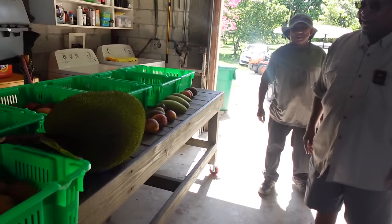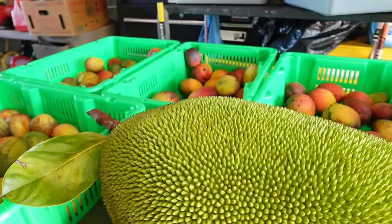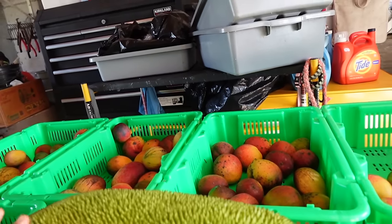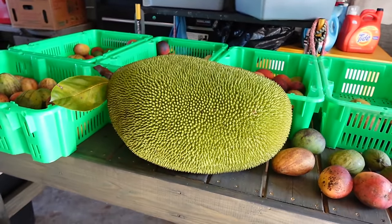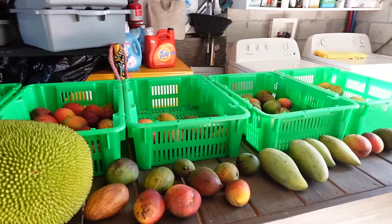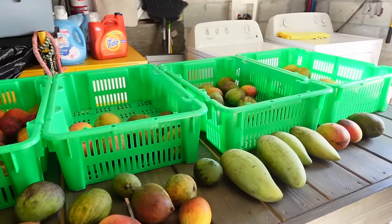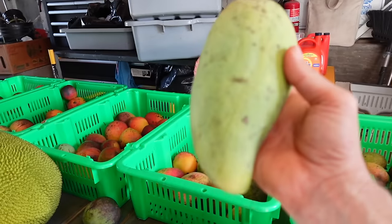This is the jackfruit we just got. Do you know what varieties you have? I think they're either NS-1 or MA-1. Look at that - you can smell it! This one is about 48 pounds. The largest I ever picked at the farm was 82 pounds - that took two people to carry. This year the highest we picked was 54 pounds.